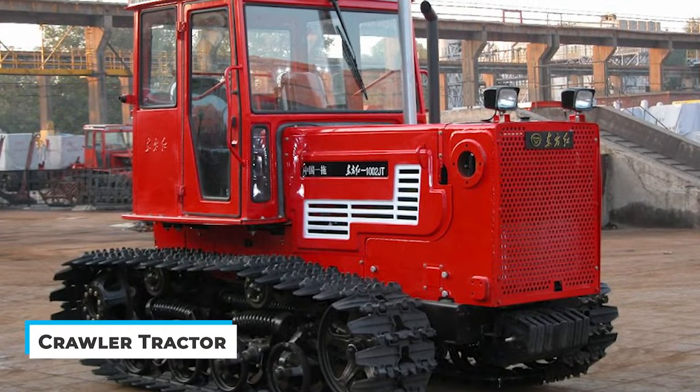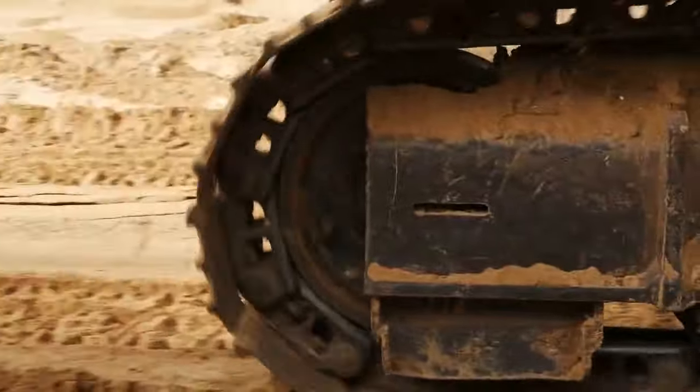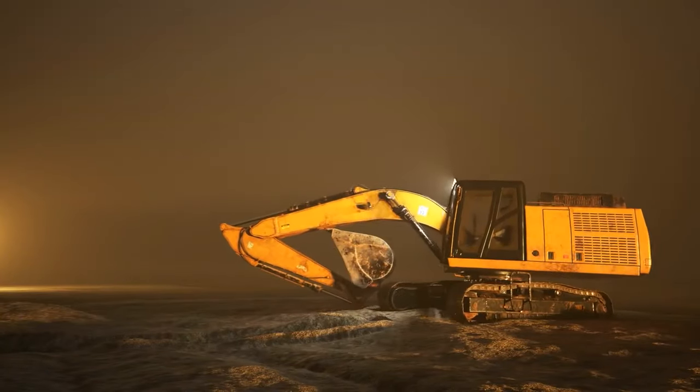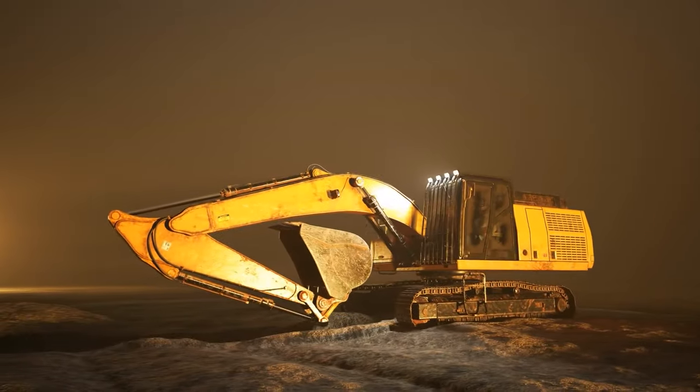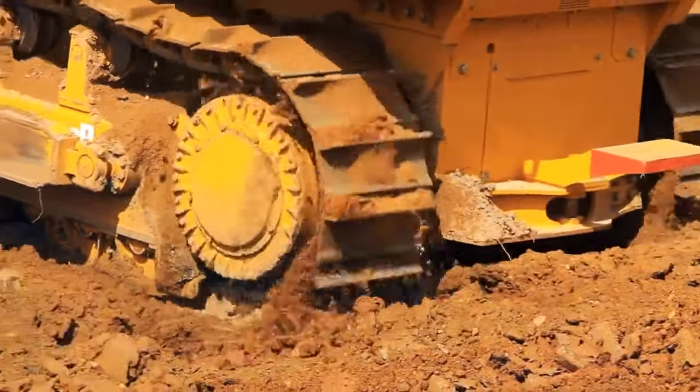Crawler Tractor. What's strange about a crawler tractor? It doesn't depend on four wheels alone. This machine is designed with a set of crawler tracks moving around the wheels in a triangular form. You may locate the crawlers on the back of the equipment as well. Here's why you need a crawler tractor.